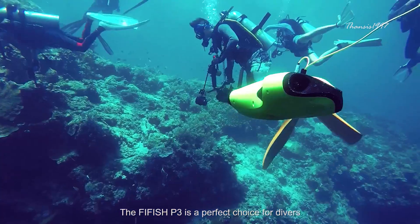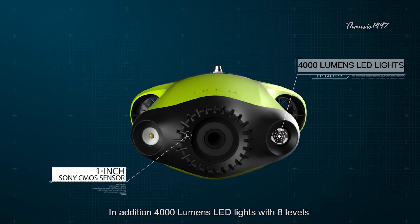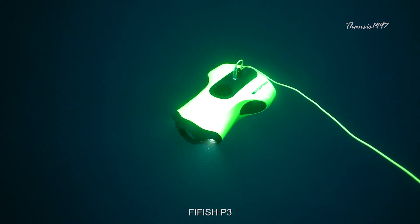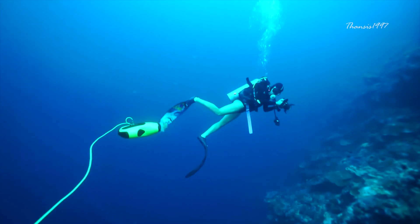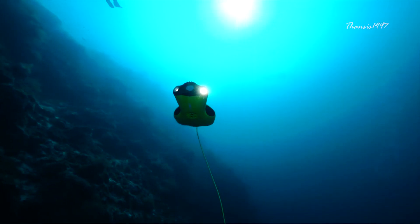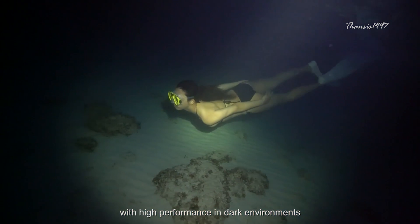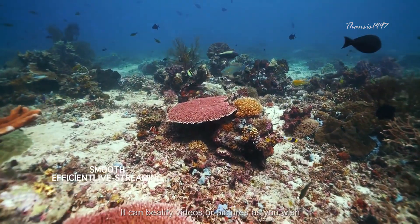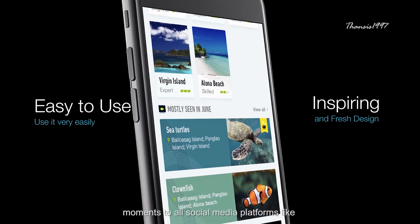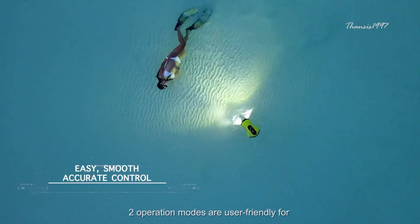It uses a built-in posture sensor and algorithm to keep movement steady so your pictures don't come out blurry, no matter how shaky your hand is on the remote control. It is equipped with a one-inch 20-megapixel CMOS sensor that is both larger and more effective than most underwater camera sensors. The P3 grants users an ultra-wide 162-degree field of view powered by a 4000-lumen lighting system, with live streaming in 1080p at 30 frames per second using 2.4 GHz transmission, a dedicated mobile app, intuitive remote control, and a 4.5-hour battery life — all at the price of $1,999.